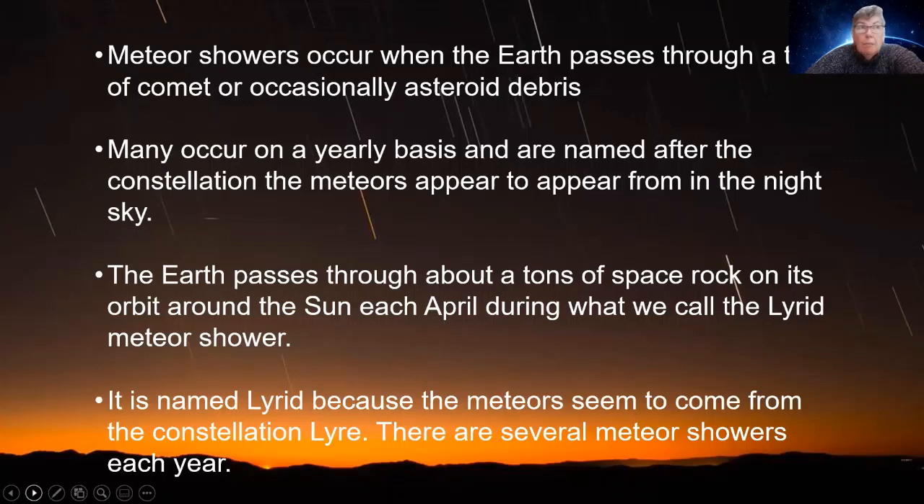That's the same with the Lyrids. We know it always happens at this time of year, and we know when the peak's going to be because we know where the Earth is going to be and where the dust is. Meteor showers are named after the constellation the meteors appear to come from in the night sky. The Earth passes through about a tonne of space rock on its orbit each April — this is what we call the Lyrid Meteor Shower, named because it appears to come from the constellation of Lyra. We'll see where that is later in the presentation.